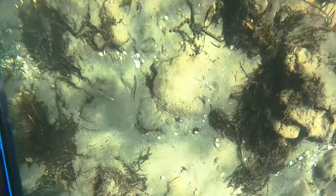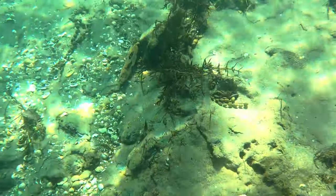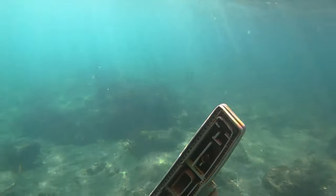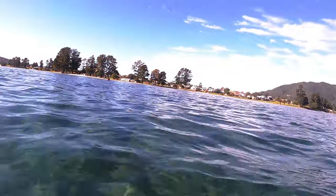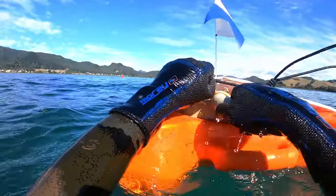Every time I'm out in the ocean I make an effort to find rubbish, collect it, and get it out of the ocean — and you'll be pretty surprised by some of the things you find. This time it's a vacuum cleaner head. You really gotta wonder how things like this end up in the ocean. Irresponsible humans — I don't really understand it.